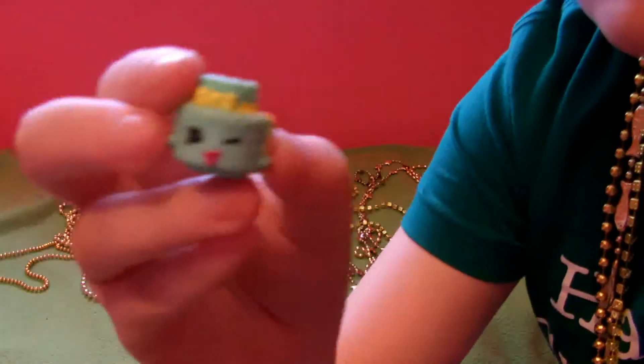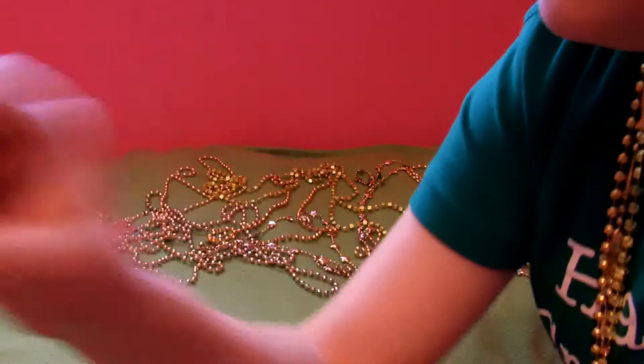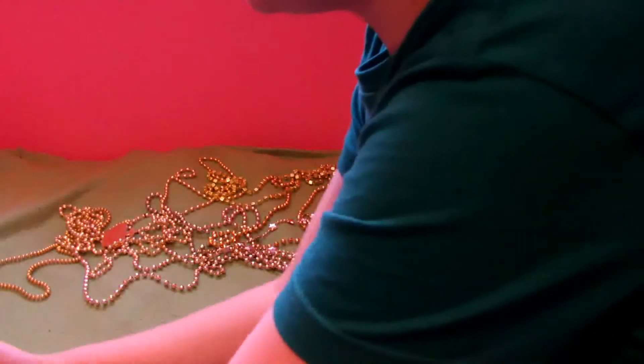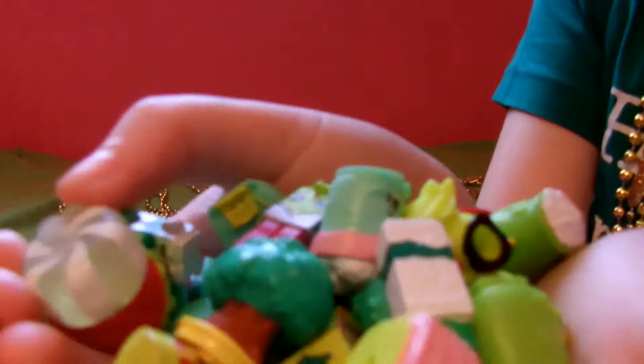And one more — last but not least. This is Sprinkly Cake. So here is all of my green Shopkins. Hard to hold them all up to the camera.